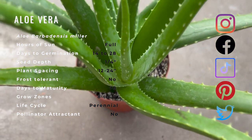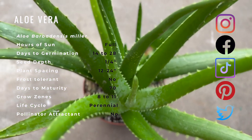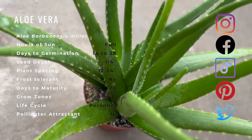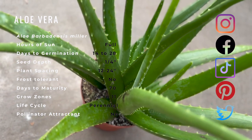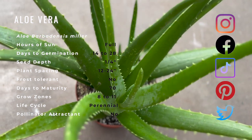Aloe is both nutrient and mineral dense and provides a wide variety of health benefits. The gel, or tissue, within the skin contains most of the beneficial properties. Aloe is an excellent source of vitamins A, C, and E and B complex, as well as folic acid and potassium.